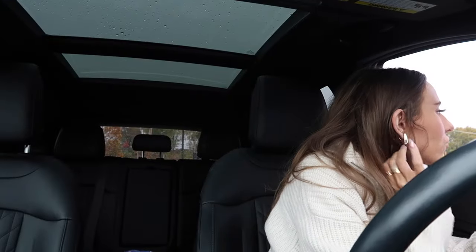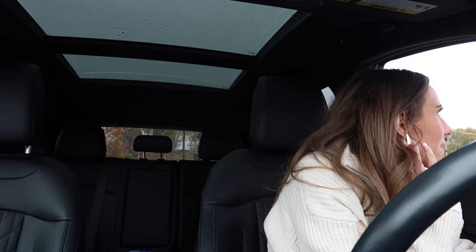I'm getting a Starbucks — a grande iced pumpkin spice latte, a little fall drink. It's so dreary and rainy out, only 39 degrees. I got a warning on my car about possible ice because of the cold temperatures. Got my Starbucks — so good!